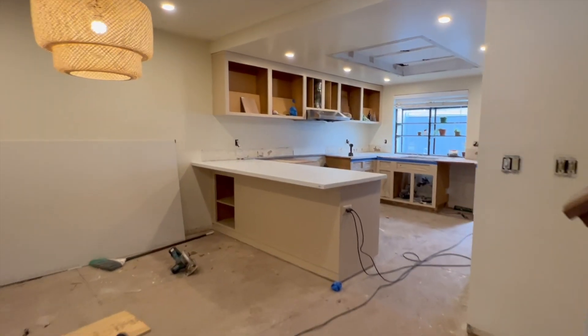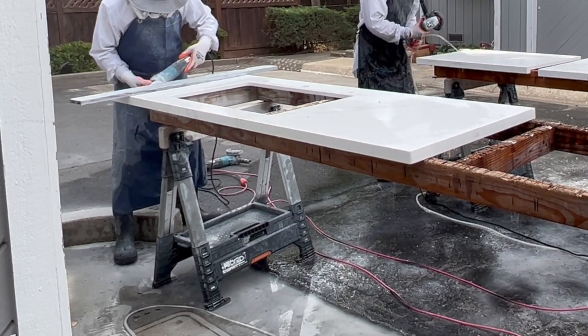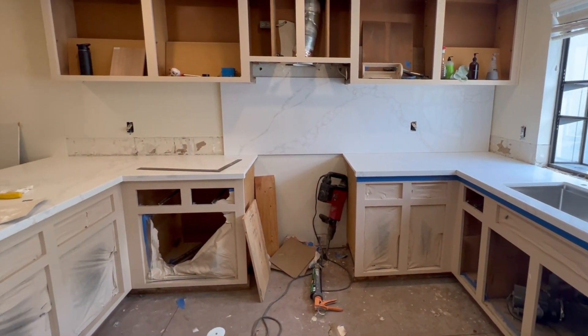Today is an exciting day because they're finally installing the countertops. After they picked up a large slab of quartz, they cut it right outside our place — I'm so sorry, neighbors. We also extended the countertop material to our backsplash for a cohesive look.